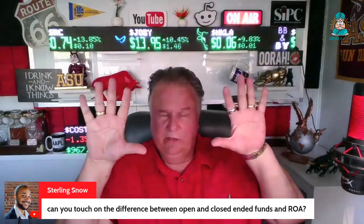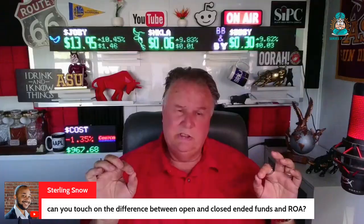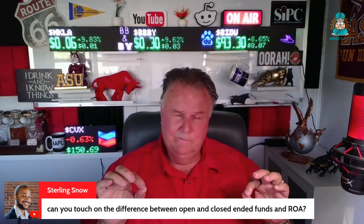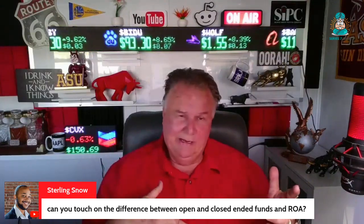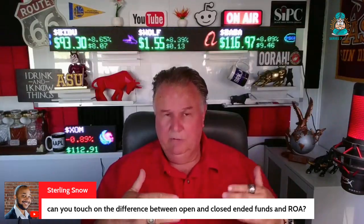It just puts open-end and closed-end side by side and goes through them. The biggest testable distinction is closed-end funds trade on supply and demand, not based on NAV. They could be trading in the secondary market — New York or NASDAQ — above the NAV or below the NAV. An open-end fund would never be trading below its NAV.